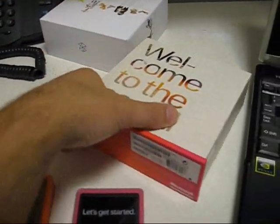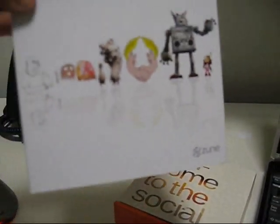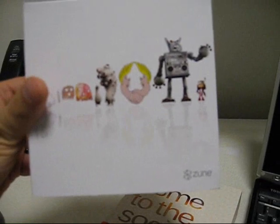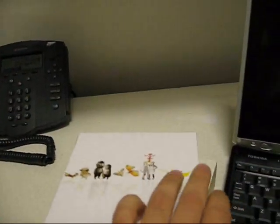Over here is the box that it came in — this is the outside of the box. This is the special employee Zune device that we all got as gifts. It looks like a lot of the art from ZuneArts.net, with those videos and pictures profile.